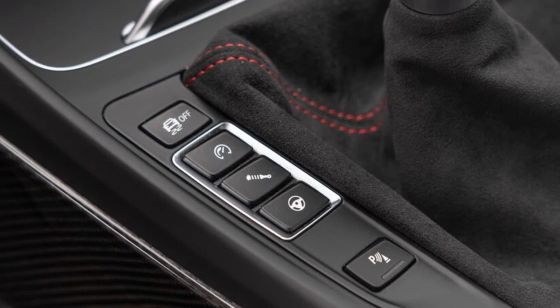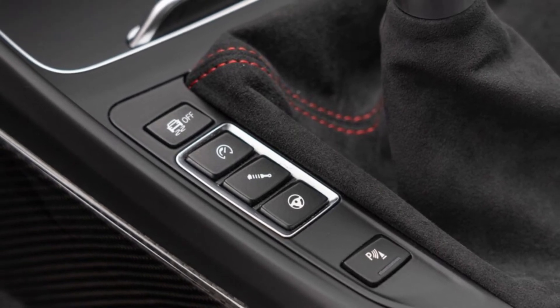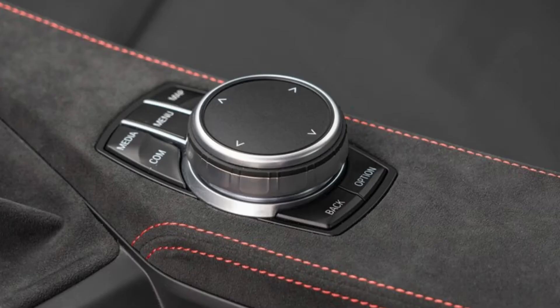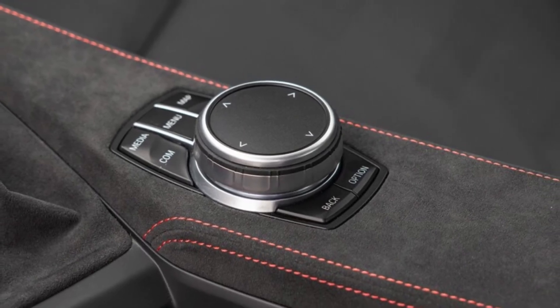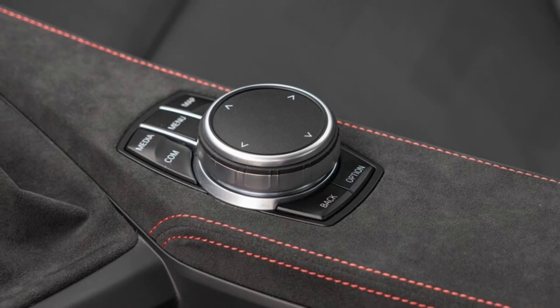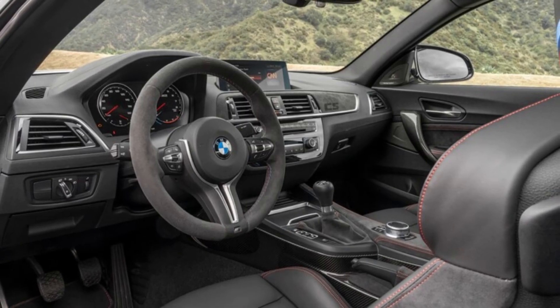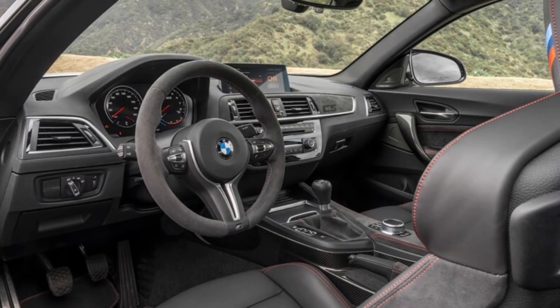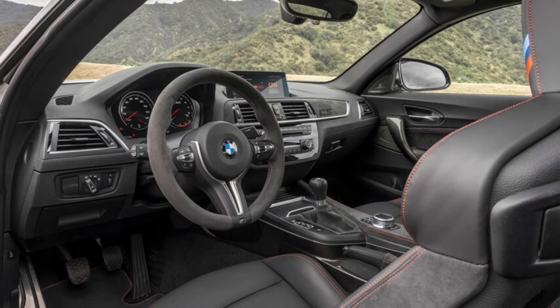The M2's manual gearbox itself isn't even particularly special. In general, BMWs aren't as satisfying to row as Porsches or even most performance-oriented Hondas, and the M2 CS is no exception. The action of the gear lever feels different from gate to gate — sometimes shifts are slick and accurate, and sometimes they're notchy and nasty. But perhaps worst of all, you have to turn off the traction control system in order to disable the automatic rev matching, something features editor Scott Evans described as absolutely ridiculous — and he's right.